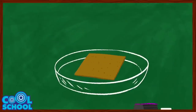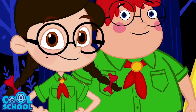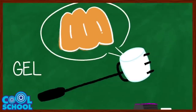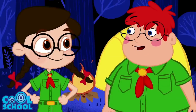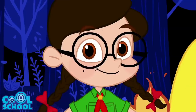First, place the graham cracker on your plate or napkin and lay the chocolate directly on top. Set the plate aside for now and pop the marshmallow onto your roasting skewer. This is where you'll need some adult supervision. You see, inside marshmallows is something called gelatin. Gelatin is made of molecules that are wrapped around each other super tight. That's what makes marshmallows tough and jiggly. But when you put them near heat, the gelatin molecules loosen up and become soft and gooey and extra yummy!